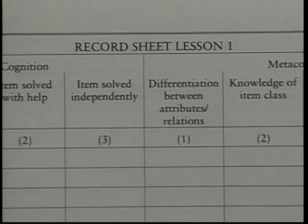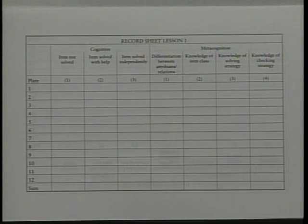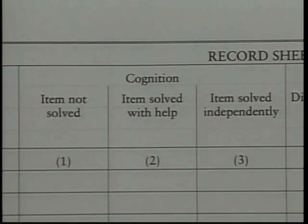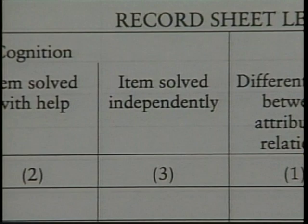Having provided an overview of the inductive reasoning procedures taught, it is time to turn to an example of how the development of reasoning and problem-solving skills are monitored. The recording form is designed so that performance can be analyzed into cognitive and metacognitive components. For each problem in every lesson, cognitive processing is monitored by noting whether the problem was: (a) not solved, (b) solved with help, or (c) solved independently.